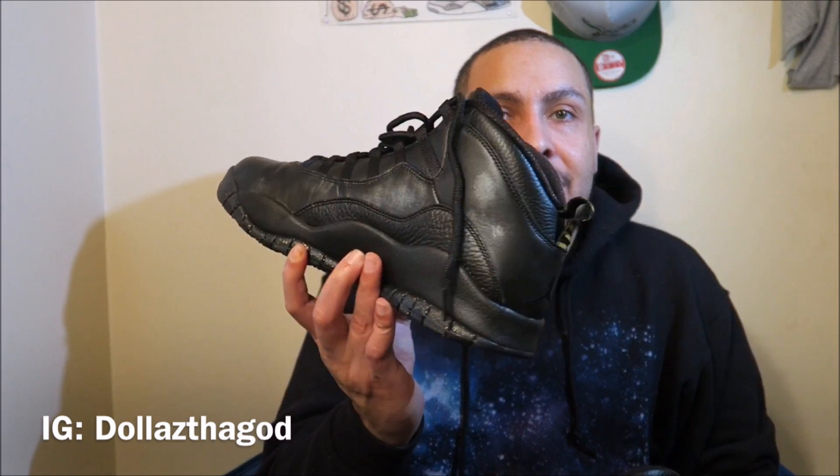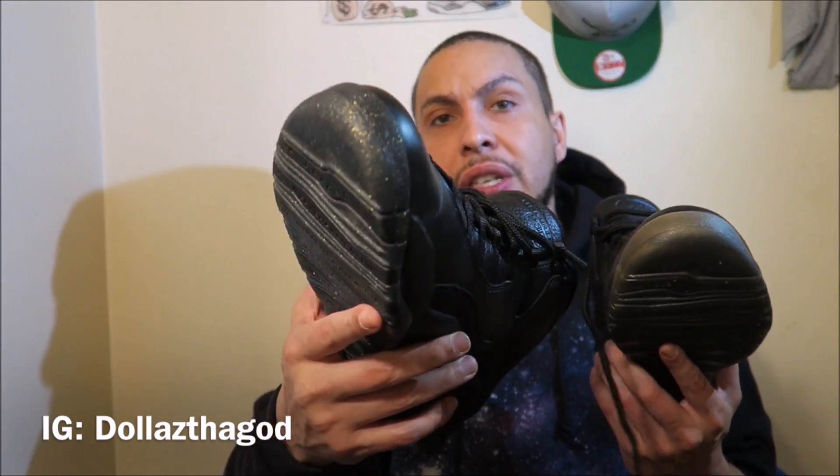Hey, what's good YouTube, this is Rob Dollar back with another video. Today comparing OVOs versus NYC 10s. Before I get into this video, make sure you guys hit that thumbs up. If you guys are new to the channel, subscribe and follow me on Instagram and Twitter — both those links will be in the description down below.